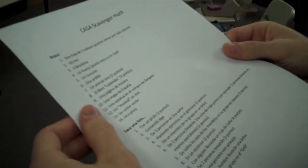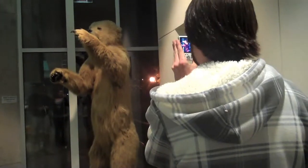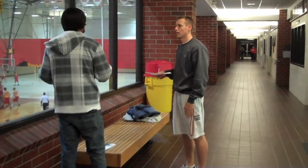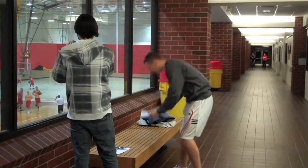Students were given a list of Spanish words and phrases to locate around campus and photograph. They're learning a lot of Spanish words because it's all in Spanish, so if they don't know it they have to look it up. It's also a way to get them out there and meet new people while they're doing it, because they're going to have to find some people to take the pictures.